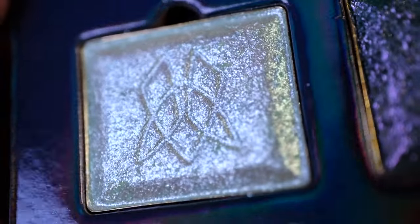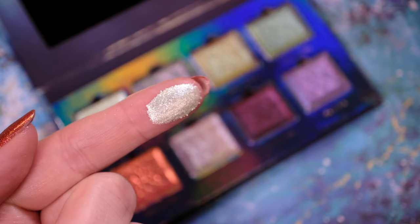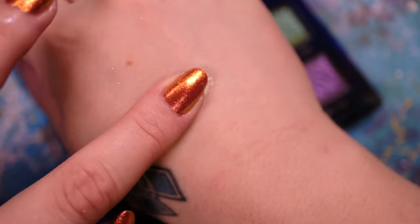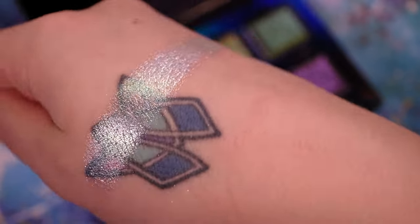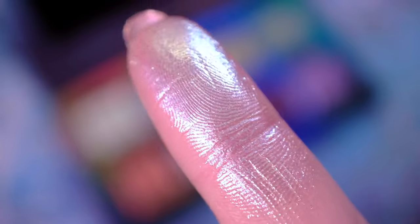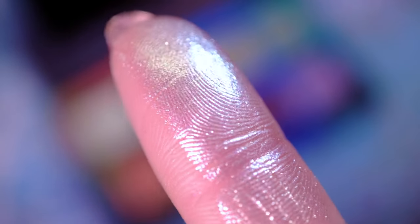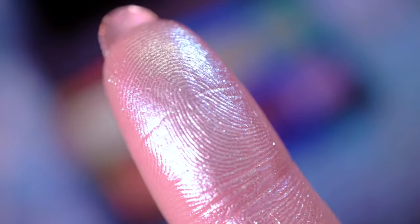Now it's time to take a look at the individual eyeshadows themselves. First up, we have Saltwater Pearl. As the name suggests, this was inspired by a pearl. This bright silver shadow has a sheer sea foam green base with aqua shifts and a little hint of warmth in there. It's truly hard to capture this effect on camera. This eyeshadow is very finely milled and has a luxuriously smooth consistency. It is super shiny and will make for the perfect inner corner highlight.